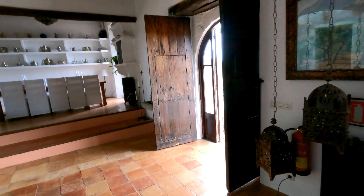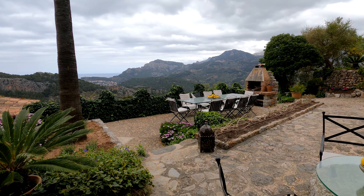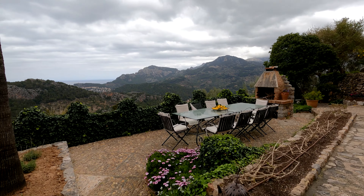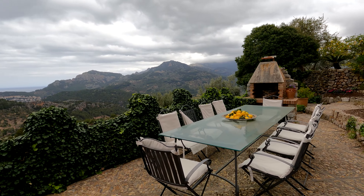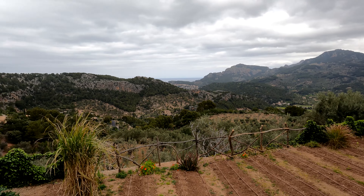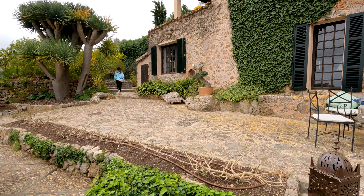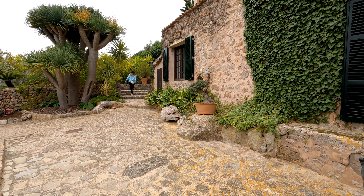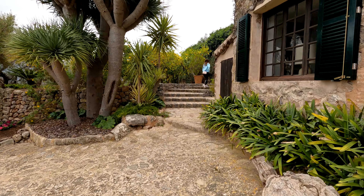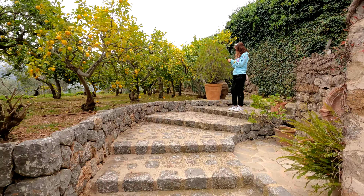This is another terrace. Wow, this is something else — amazing views and there's a garden over there. Let's go check it out. They also have a jacuzzi. Oh, look at all these lemon trees!